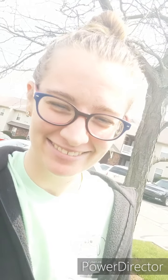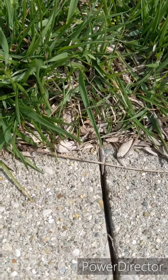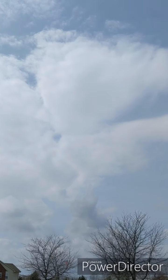I don't think we're going to be able to find any leaves today because this is what our trees look like — the leaves haven't even started growing yet. That's okay! And I found an ant — check it out!